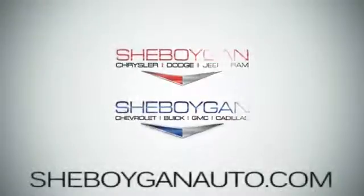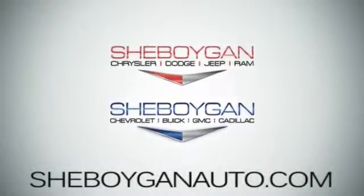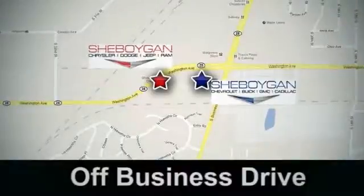Come see us today. Sheboygan Auto, 8 brands in one location. Off Business Drive in Sheboygan, Wisconsin.